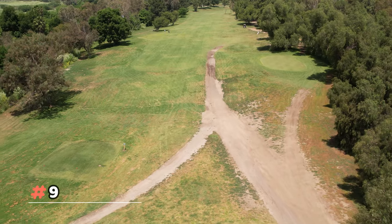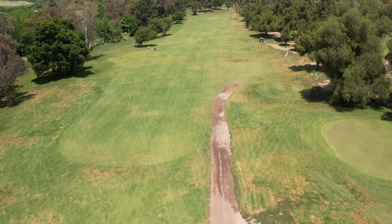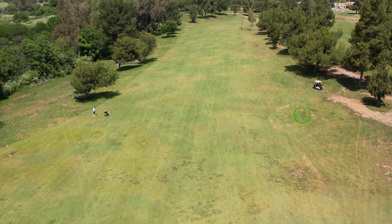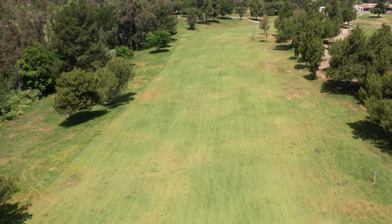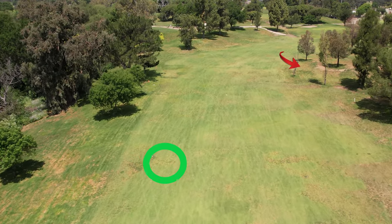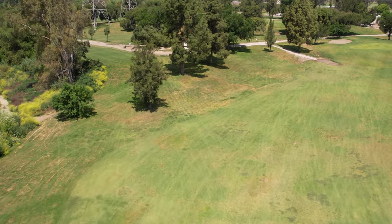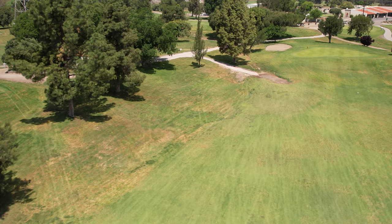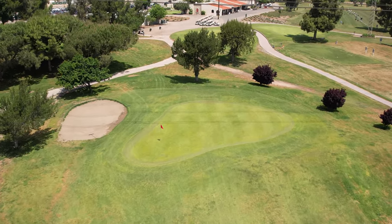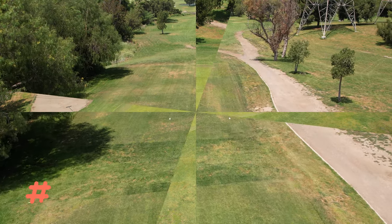Number nine is a straightaway par five. There's a little grass mound on the right off the tee — favor the left if you can. As you go up the fairway, stay left because trees on the right get in the way of your third-shot approach. When you get up near the green, there's a very big grass mound on the right — anything hitting that will not make the green at all, so beware.